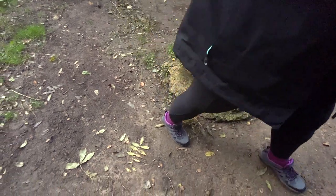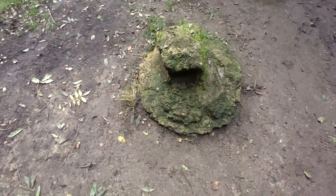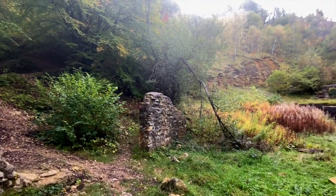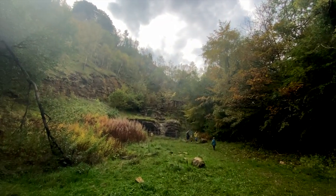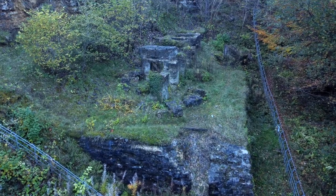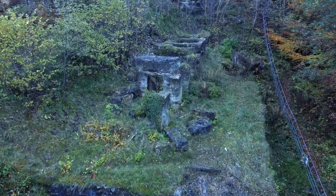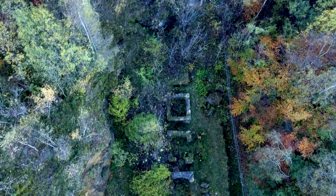Before long, you'll arrive at a junction of seven paths. Here you'll see several ruins, including the old limestone kilns. Built in 1924, they only lasted a few years before the quarry was sold to Cheltenham Borough Council, and the quarry was closed in 1927.